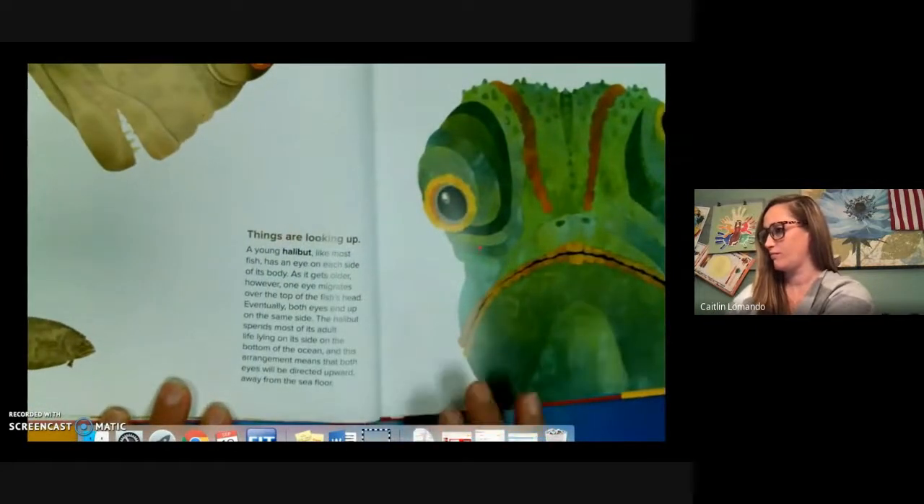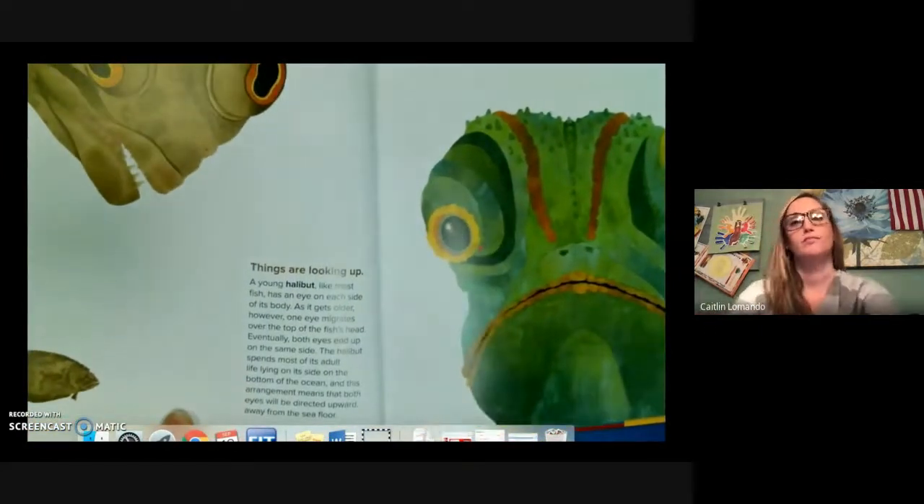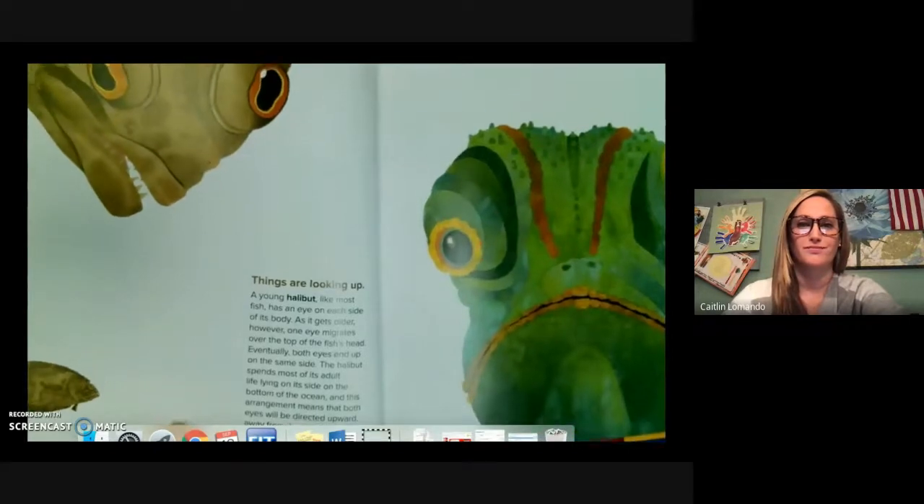Things are looking up. The young halibut, like most fish, have an eye on each side of its body. As it gets older, however, one eye migrates over the top of the fish's head. Eventually both eyes end up on the same side. The halibut spends most of its adult life lying on its side on the bottom of the ocean, and this arrangement means that both eyes will be directed upward, away from the sea floor.